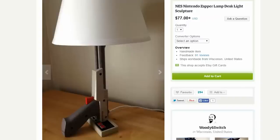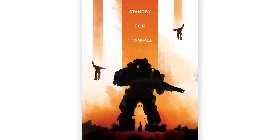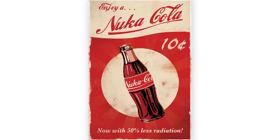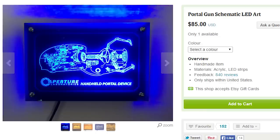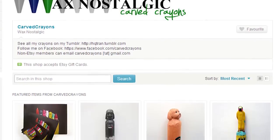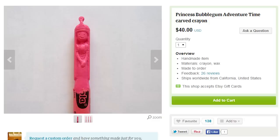What really ties the room together are these awesome prints by the Pixel Empire. While surveying your loot, you notice an incredible laser-etched portal gun, and hand-carved crayons from Wax Nostalgic that have been made into characters like Darth Vader, No Face, and Princess Bubblegum.